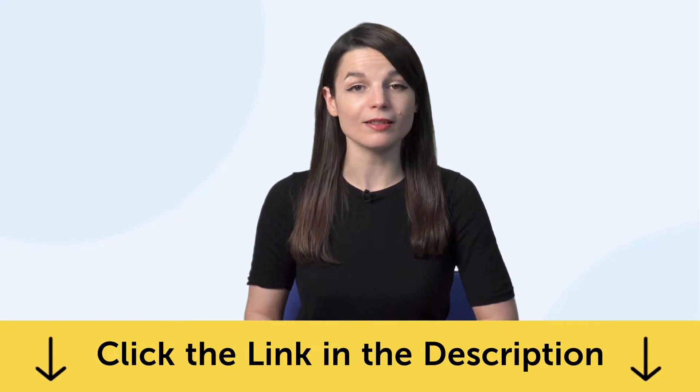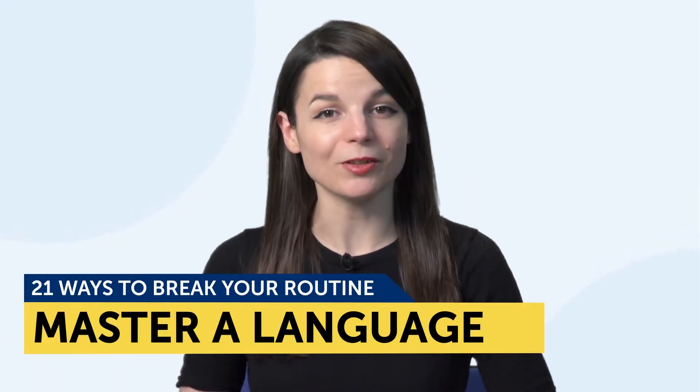Today's topic is 21 ways to break your routine and master a language. You're going to learn: 1. The importance of taking a break, 2. How to update your language learning routine, and 3. 21 ways to break your learning routine. If you've ever felt like you're not making any learning progress or are in a rut, then this is for you. It's time to break your routine.